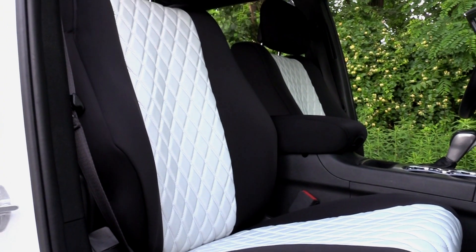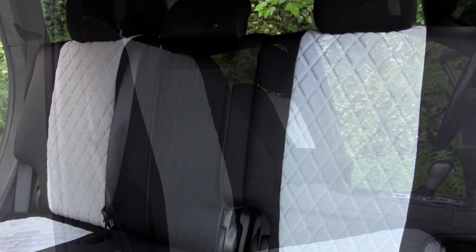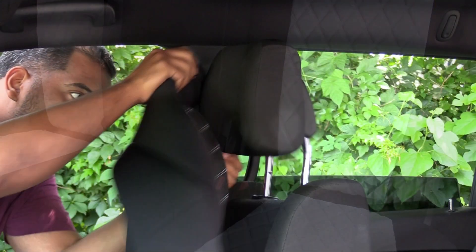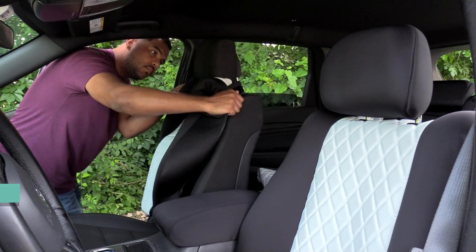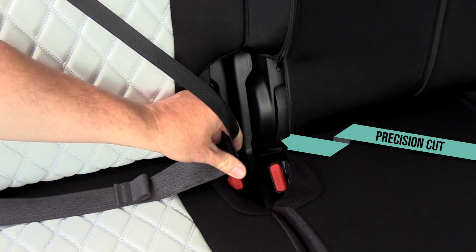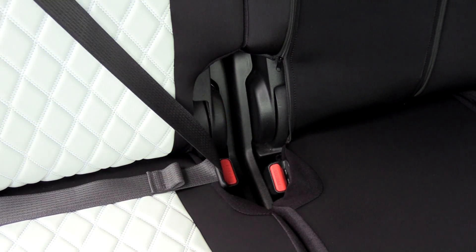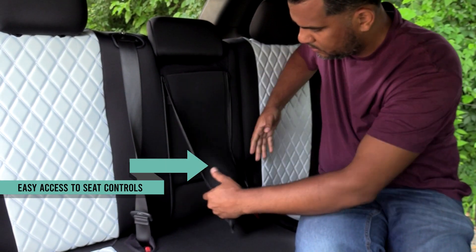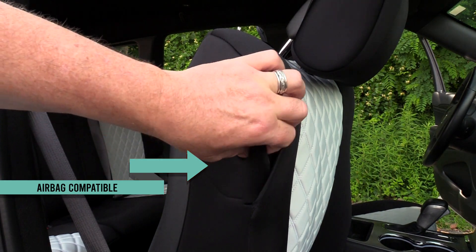FH Group has your entire vehicle covered with our made-to-order seat covers custom fit for your Jeep Grand Cherokee. Made with soft and stretchy neoprene fabric, these custom fit seat covers are precision cut to meet vehicle specifications and tailored for a perfectly snug fit. The innovative design makes installation easy and allows for the use of all your vehicle seat controls.